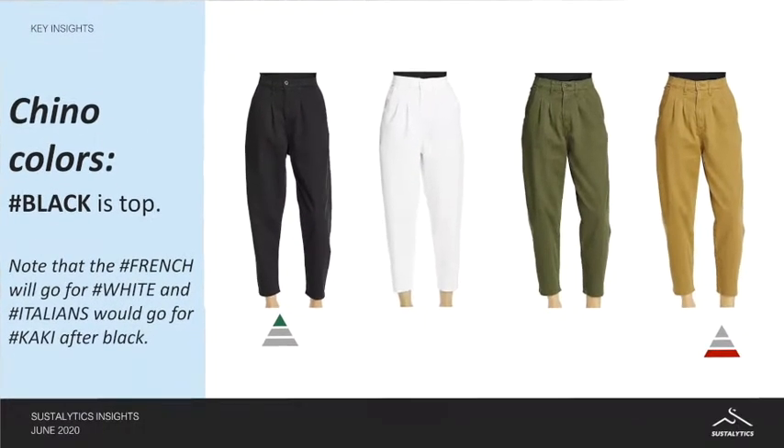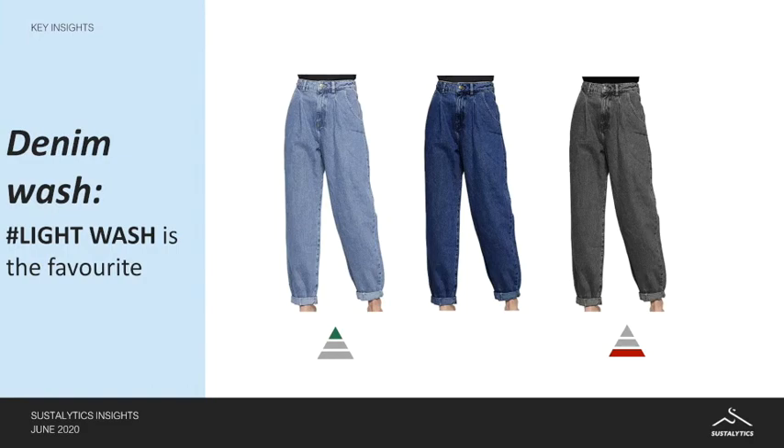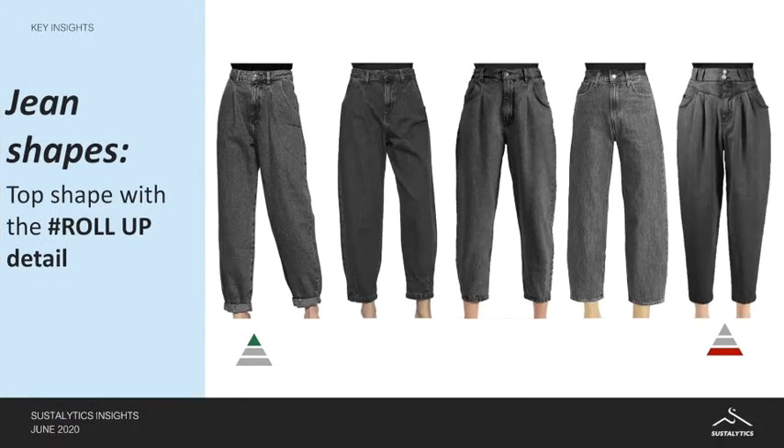We found out that in the chino pants colors, black is more likely to sell, and that the French will go for white after the black, whilst the Italian would go for khaki after the black. In terms of denim washes, we found out that the light wash is the favorite. And finally, in terms of shape, we noted that the top shape is the one with the roll-up detail.